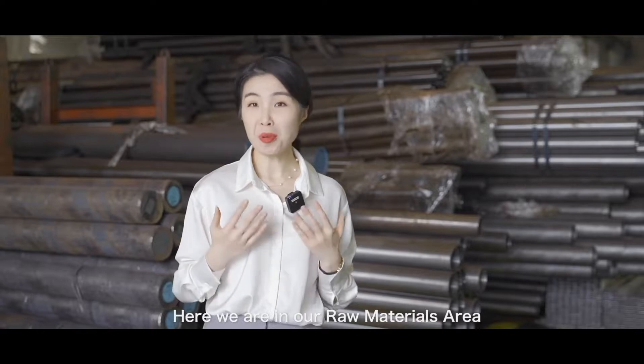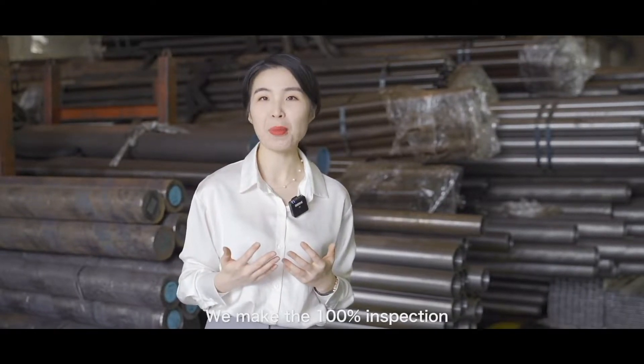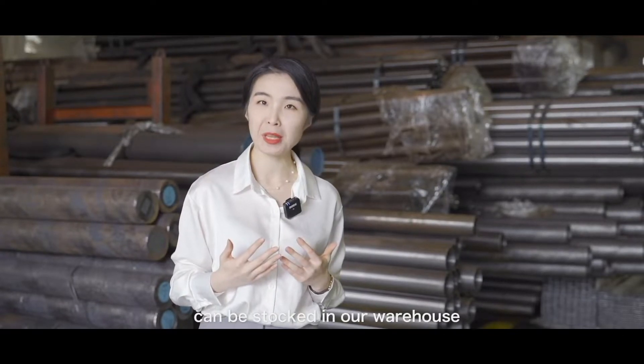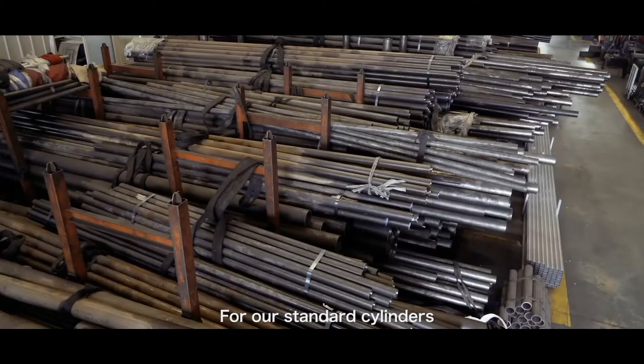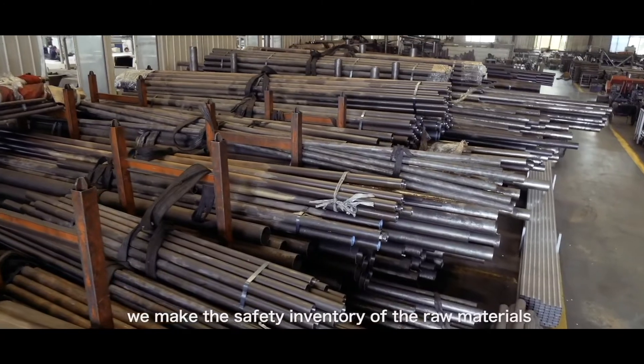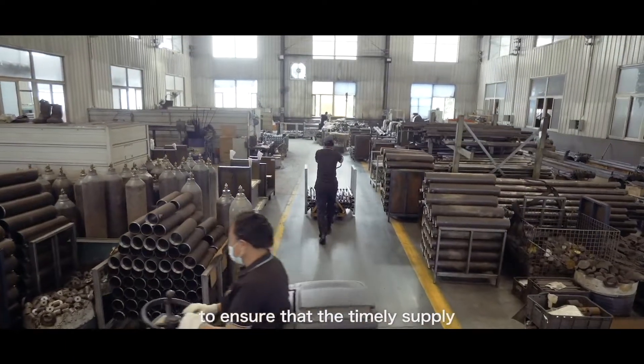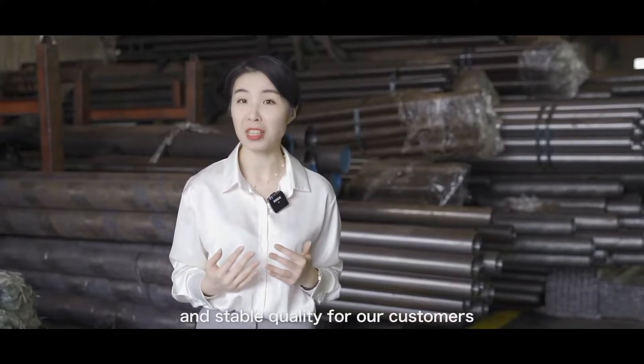Here we are in our raw materials area. For the raw materials we make 100% inspection. Only the qualified raw materials can be stocked in our warehouse. For our standard cylinders, we maintain a safety inventory for the raw materials to ensure timely supply and stable quality for our customers.